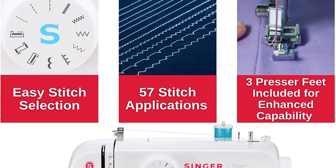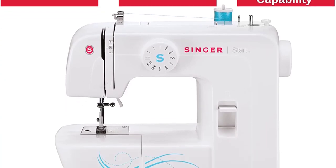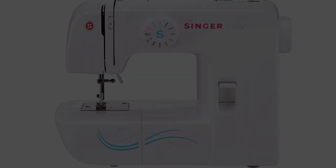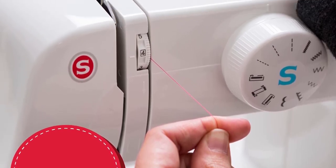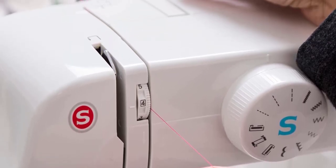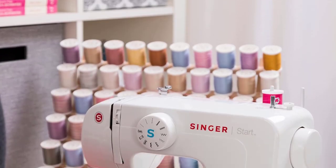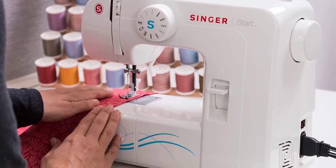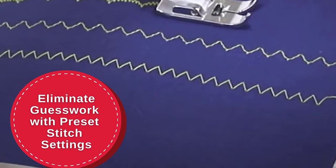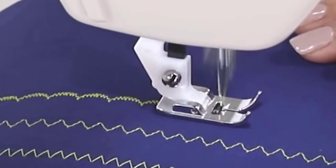For example, you're still getting built-in stitches, but the options are slightly more basic, making the feature slightly less overwhelming to use, especially since the dial makes them so easy to adjust. You're also still getting a free arm structure to make certain types of garment construction easier, but this time it's on a machine built with an extremely durable, heavy-duty frame that's purposely designed to stay well anchored to your table for skip-free sewing at all times.